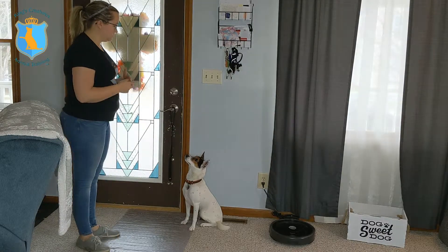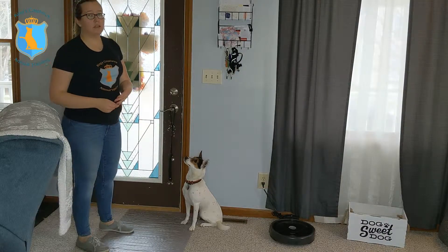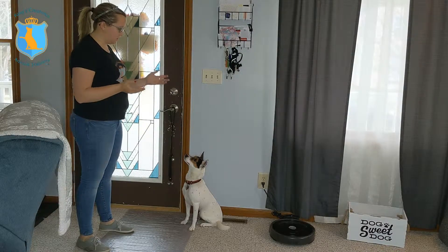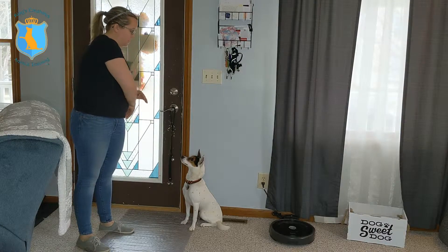So we're going to be teaching Zuko to ring the bell using his touch command. We've taught him touch already — you can watch the previous video to learn how to use the touch command — but this is a great tool for us to form more difficult behaviors.